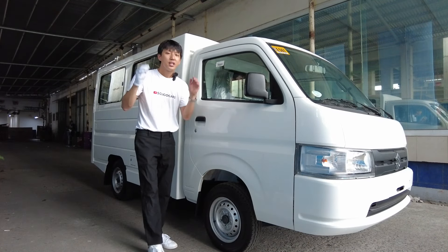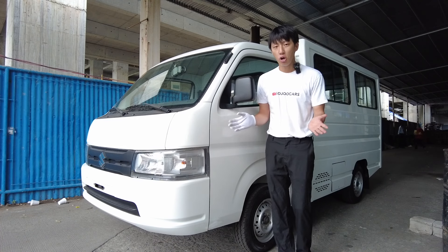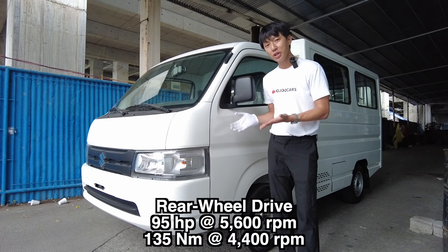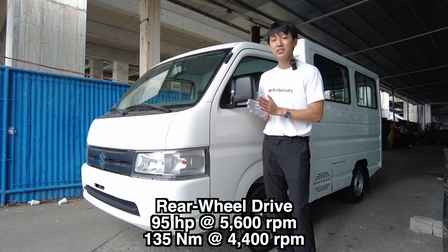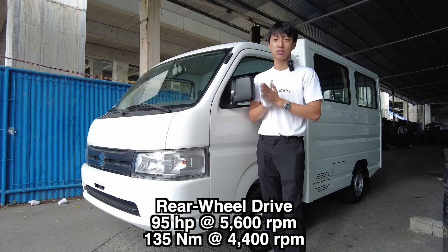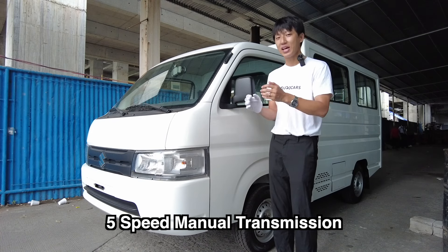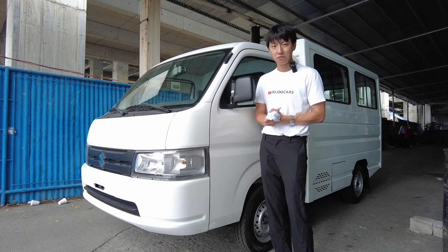Here are the complete dimensions of the all-new Carry. It comes with a 1.5-liter naturally aspirated gasoline engine, rear wheel drive with a heavy rear differential. It produces about 95 horsepower and 135 Newton meters of torque, mated to a five-speed manual transmission — not on the side of the wheel, not on the floor, but on the dash itself, which is more convenient.